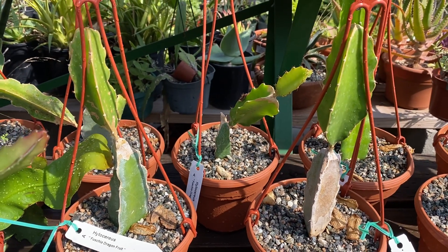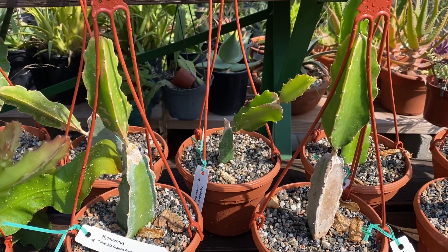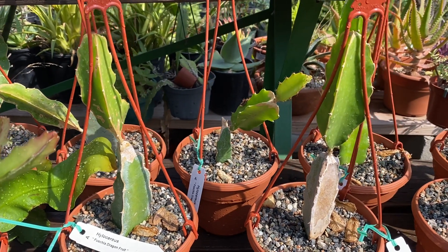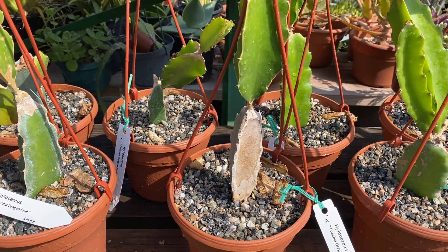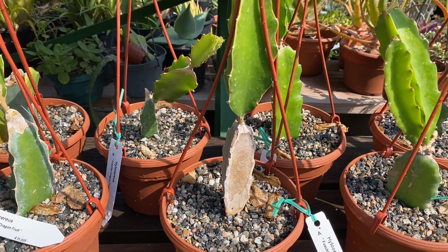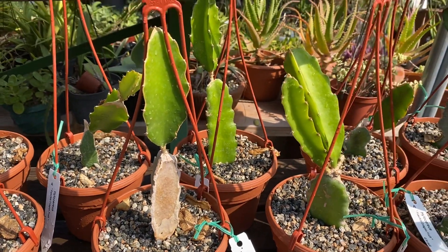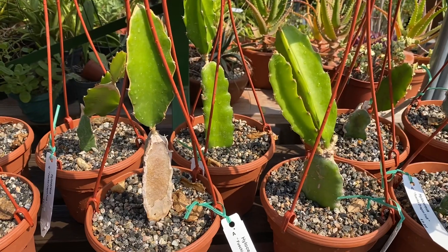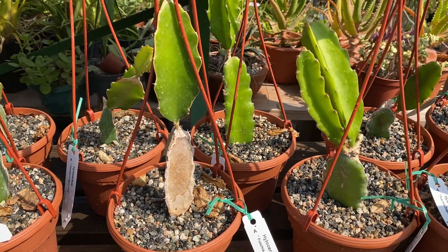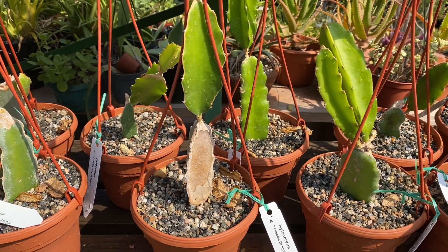The Hylocereus, or epiphyllum cacti, receive most of their moisture through aerial roots, and those roots are easily attached to trees in nature. Shade or filtered light is best. Water once a week and they're not frost hardy. They thrive best between 65 to 85 degrees Fahrenheit.